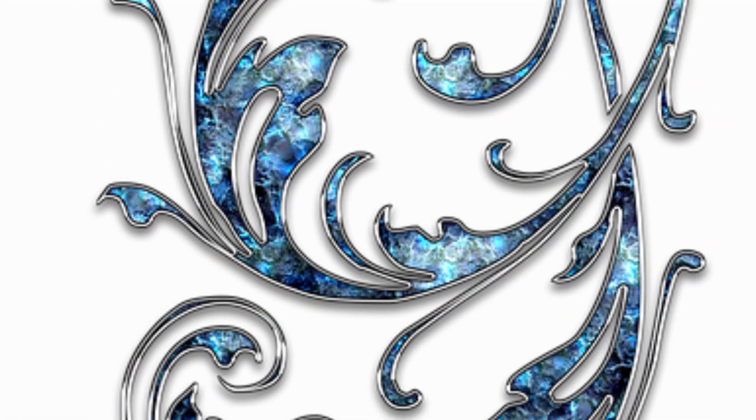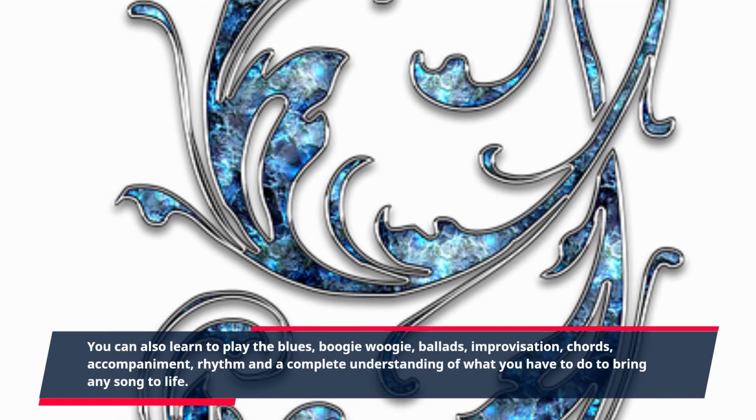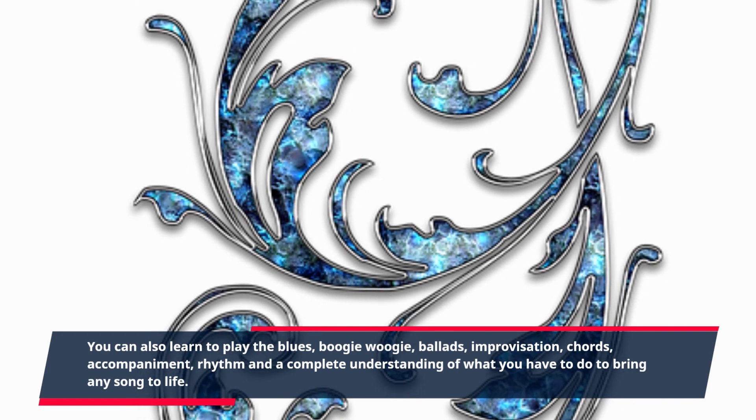You can also learn to play the blues, boogie-woogie, ballads, improvisation, chords, accompaniment, rhythm and a complete understanding of what you have to do to bring any song to life.